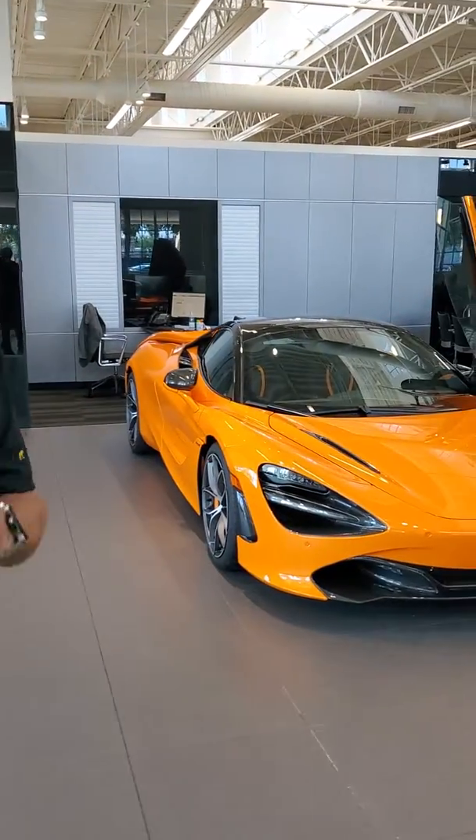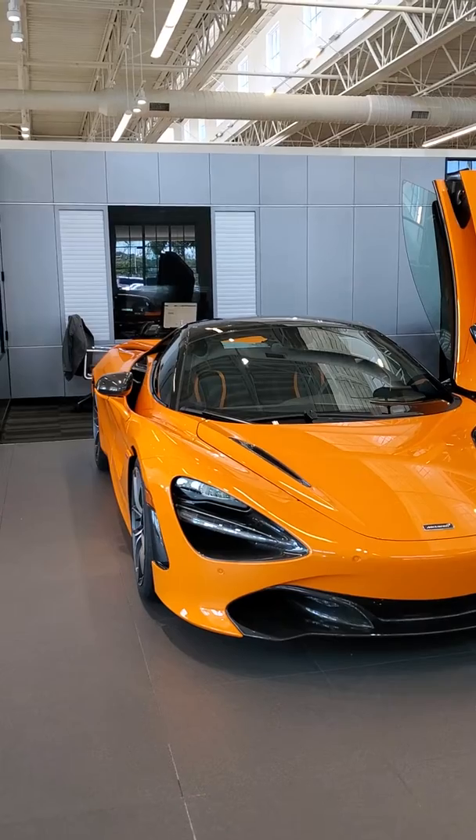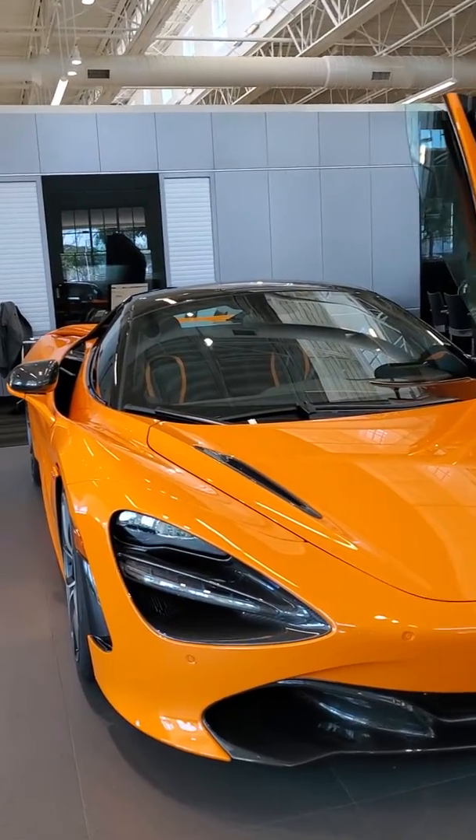I'm Matthew again down at the Dimit Automotive Group in St. Petersburg, Florida. I'd like to show you a beautiful car that's just arrived. It's actually sold — it's going to get delivered to the customer in the next few days. It's a 2020 McLaren 720S Spider in McLaren Orange.